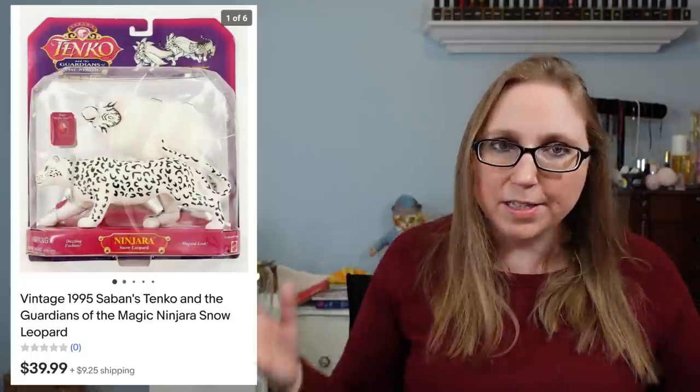Next item is a vintage toy from 1995 by Kenko — Guardians of Magic Snow Leopard. Eric won this at an auction for one dollar. It was still sealed in its original packaging — a no-brainer for a buck — and we ended up selling it for $39.99.